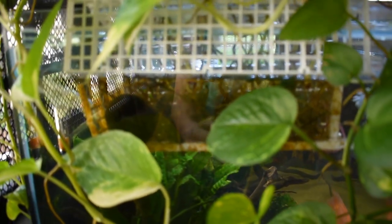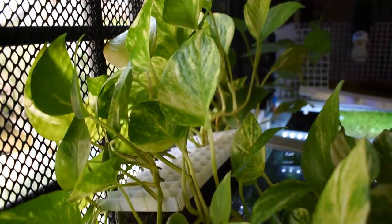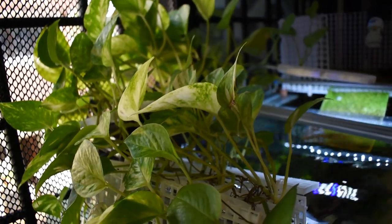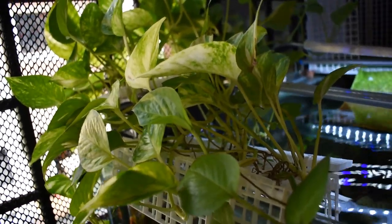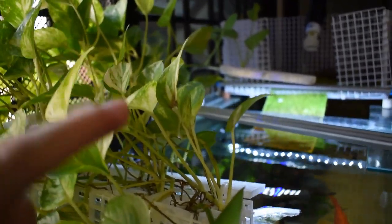Most of you are already familiar with my DIY filter over here that I built — I'll put the video link in the top right corner. I'm growing a lot of pothos in my hangover bag, and now lucky bamboo is going to reinforce the filtration it's doing. You can see right now it's very dense down here, so it's hard to grow any more pothos.